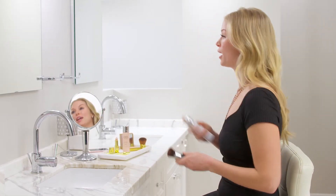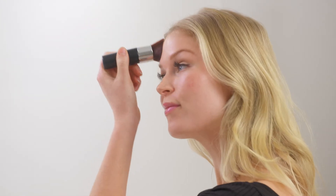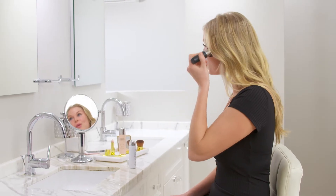Next is my air primer and I'm going to spray it on my kabuki brush. This is so quick and easy. It's going to revive and refresh and even up my skin tone. It's the perfect start for glowing skin, and it will also set and hold my foundation.